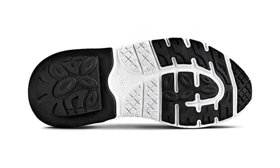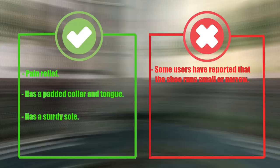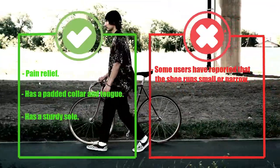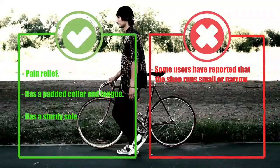The shoe has a removable insole, so you can customize the fit to your liking. Pros: pain relief, padded collar, sturdy sole. Cons: some users have reported that the shoe runs small or narrow.